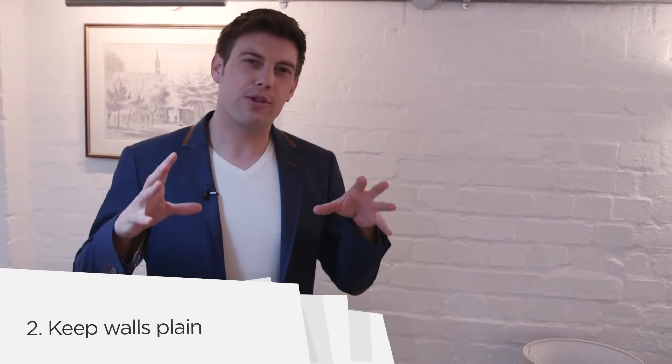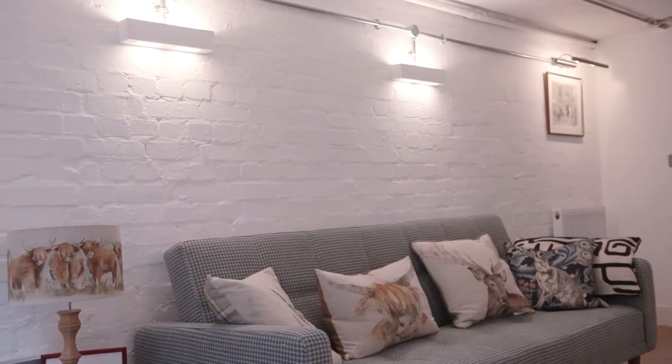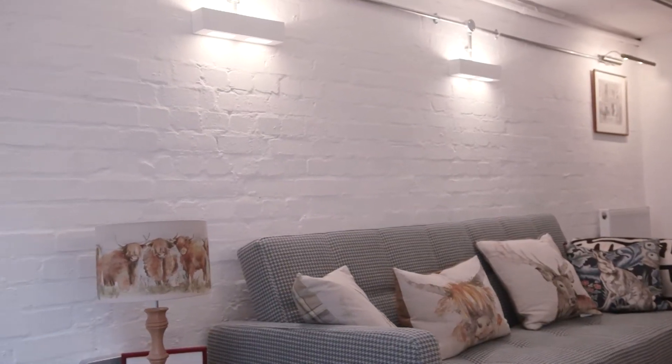Again, to avoid the room feeling too dark and also small, keep the walls plain. This painted brick wall gives good texture, but also the bright white gives the illusion of more space and more light.